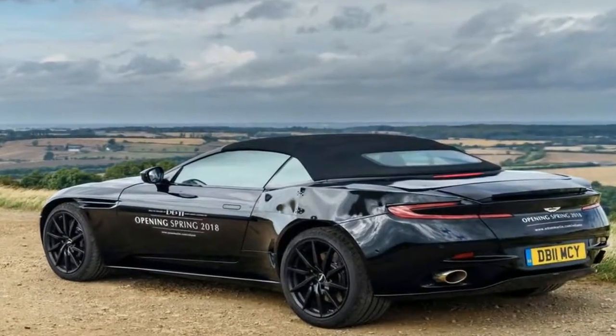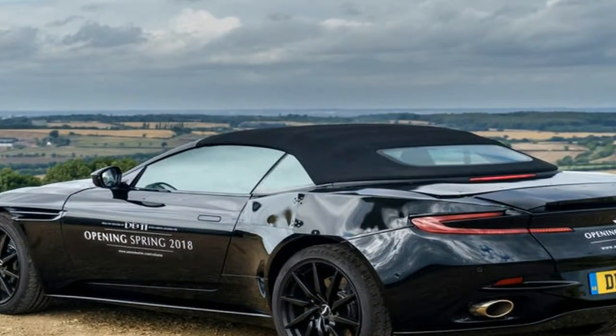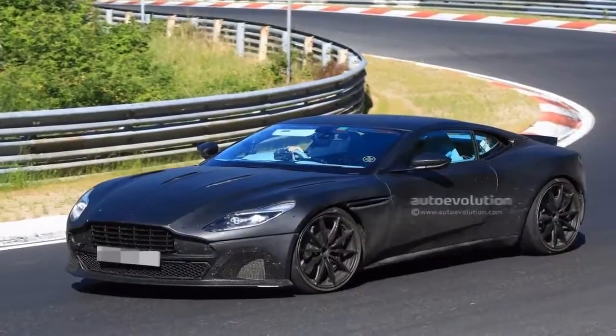And an effortlessly robust but not brutal amount of power. The last comes courtesy of a twin-turbocharged 4.0-liter V8 sourced from Mercedes-AMG, here producing 503 horsepower and 498 pounds-feet of torque.